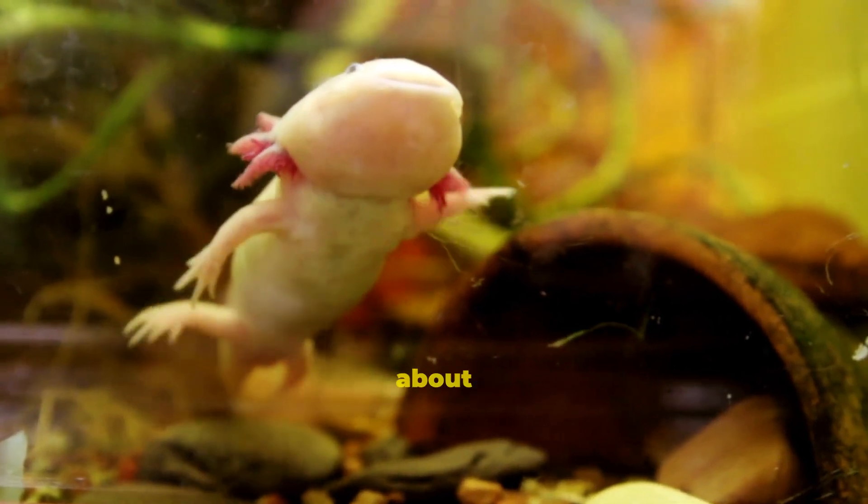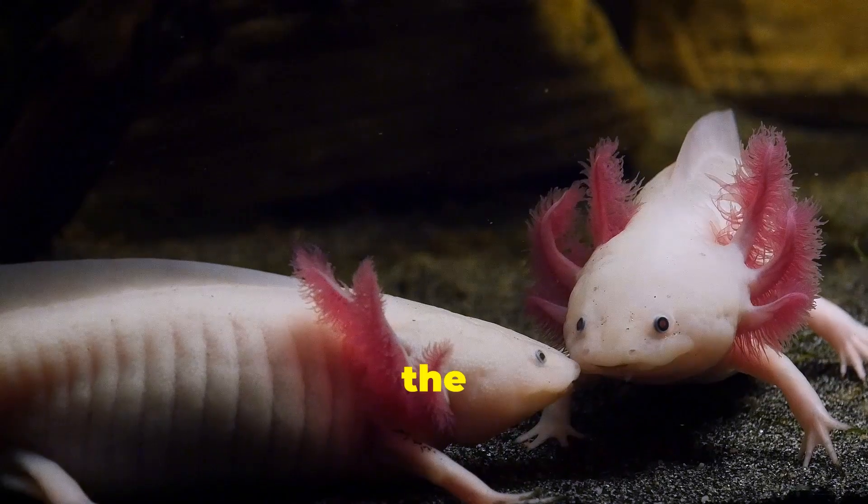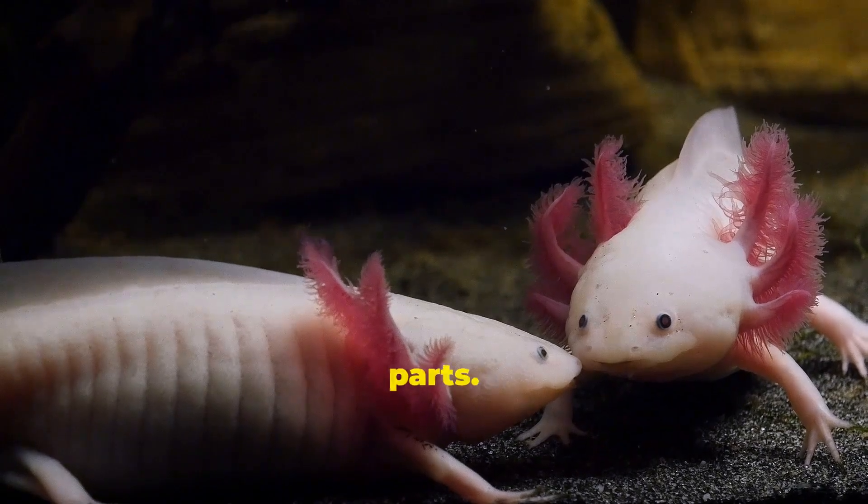In this video, we are going to discuss about axolotls, the animal that can regrow body parts.